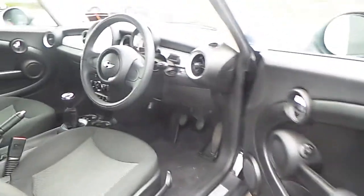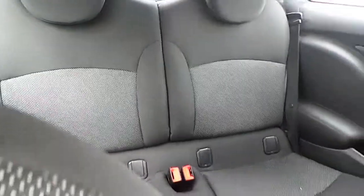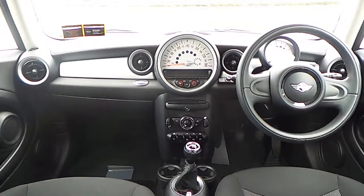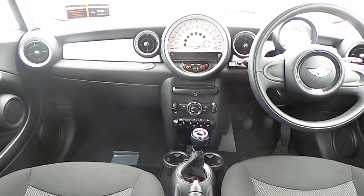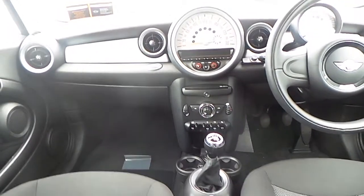You have a carbon black interior with cloth firework seats. In the interior you have your radio, your Mini CD boost, and your manual air conditioning.